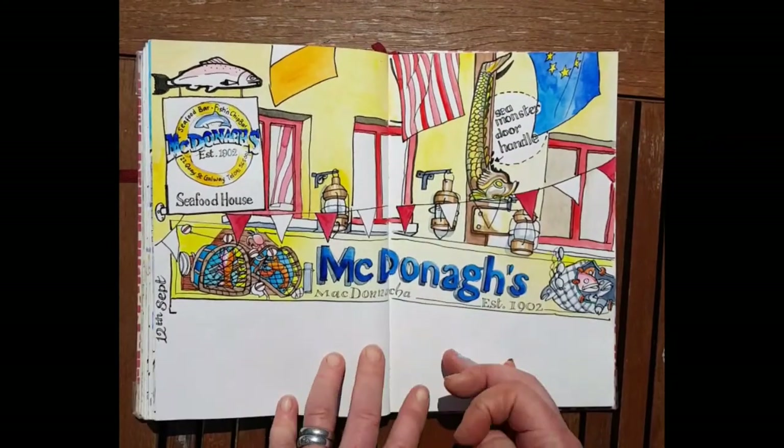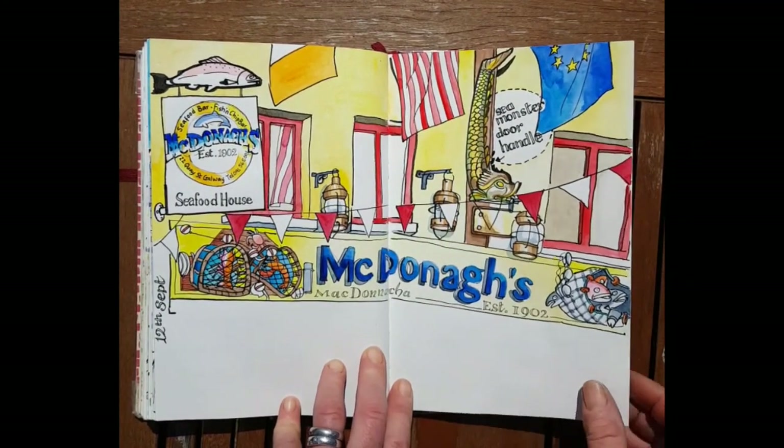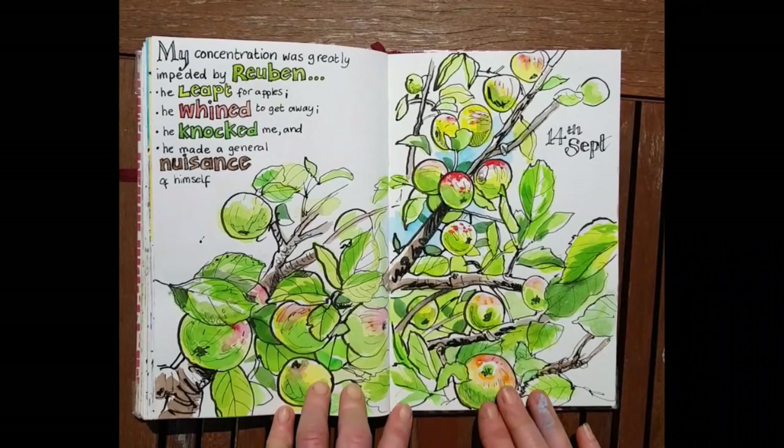McDonald's fish shop — this is a very well-known fish and chip shop in the heart of Galway City. A beautiful place, actually — great fish and chips.